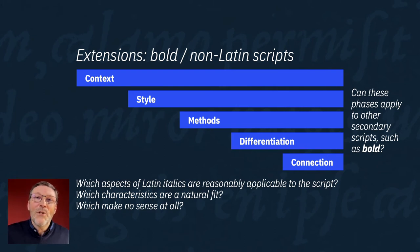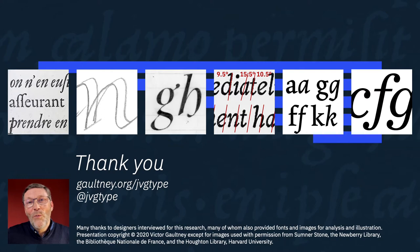We need to break out of the assumption that non-Latin scripts need italics that are slanted and cursive. This has been a far too brief look at the italic design process, but I hope it has encouraged you to look creatively and more deeply at the issues and influences, and broken down any assumption that creating an italic is always a simple slant-and-curve process — even though sometimes it is just that. Over the next few months, I'll be publishing articles that go into more detail, including the full study itself, and you can watch for them at galtney.org/jvgtype, or follow me on Twitter at jvgtype.